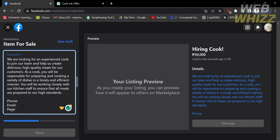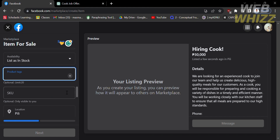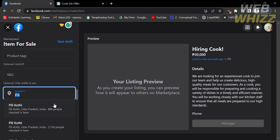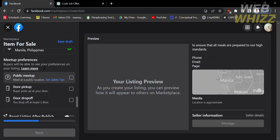After finishing the description, proceed to fill out the remaining required information, such as Availability and Product Tags, which are required for the job posting. Then fill out the Location field — you can type the location you want to target, for example, Manila. All people from that location will be able to see your job posting. Below the location, you will also see Meetup Preferences. Select from options such as Public Meetup, Door Pickup, or Door Drop-off. Since this is a job posting, I'll choose Public Meetup and check that box.